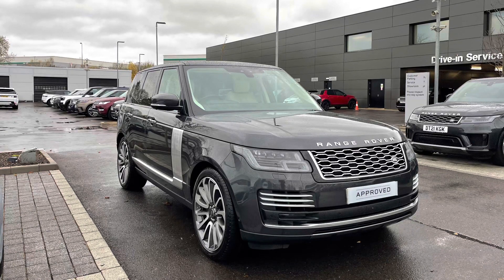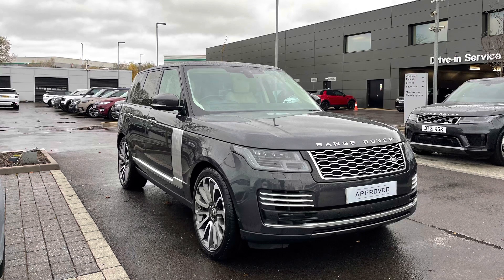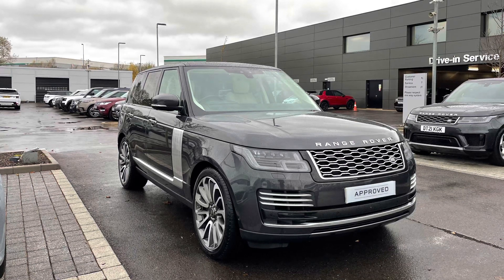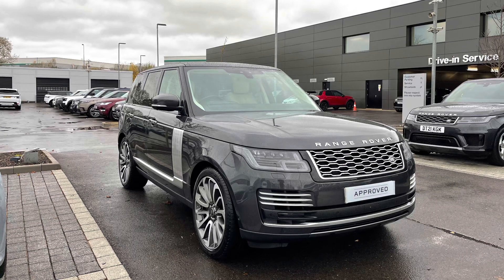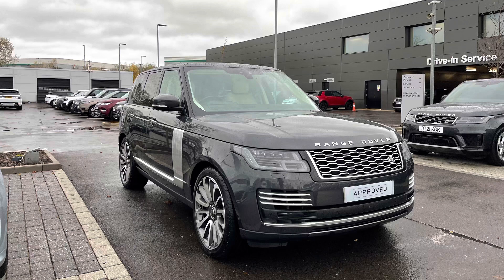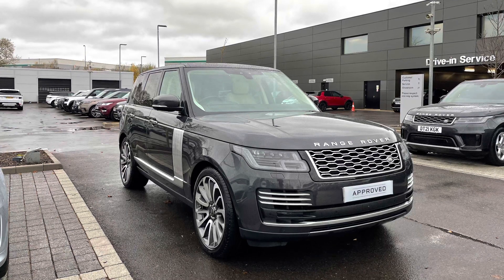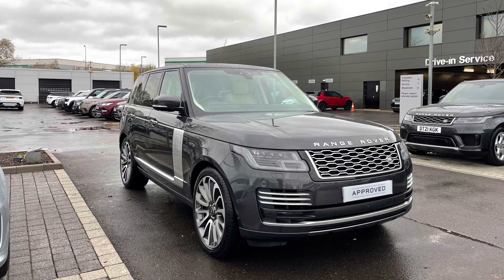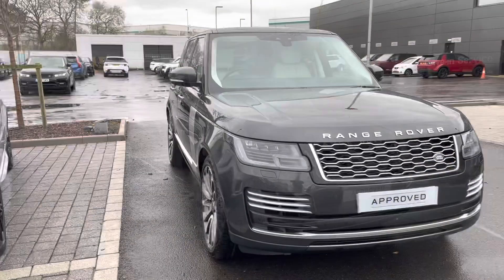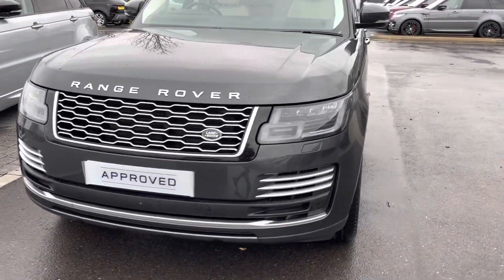Hello, my name is Lissy from Stafford Land Rover. Today I'm going to be giving you a 360 tour on this Range Rover 4.4 SD V8 Autobiography in Carpathian Gray. All our approved used cars come with a 12-month warranty and 12 months 24/7 roadside assistance. If you'd like to inquire about this car, you can contact us on 01785 899 446.